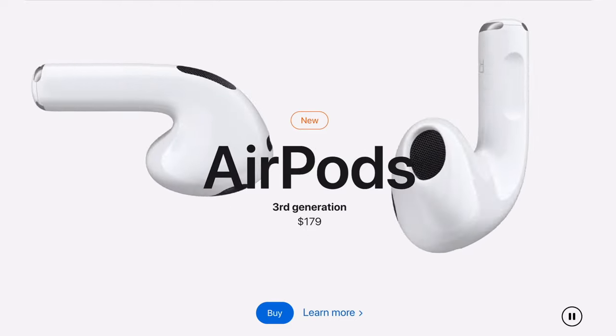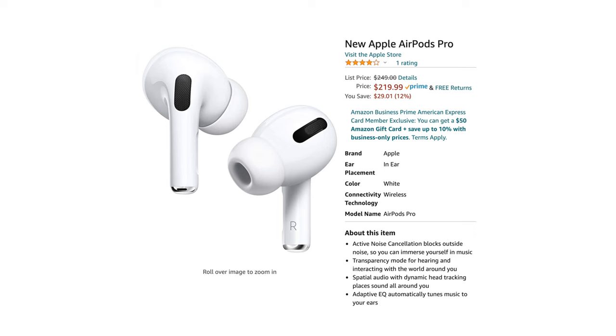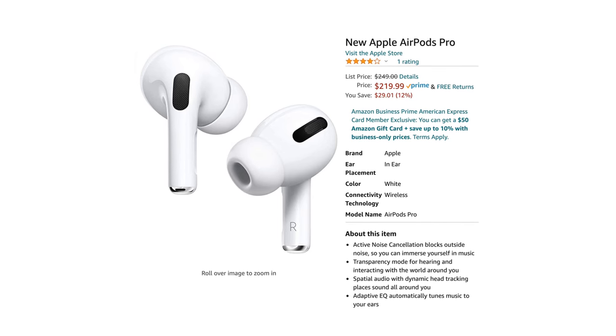Really sit down and think about the price — $180 plus tax, bringing it up to $194 where I live. That's pretty expensive, and at that point you're better off going to the AirPods Pro. You can get the AirPods Pro on Amazon for around $200 — sub $200. Why even get the AirPods 3 at that point? You get more for your money at essentially the same price.